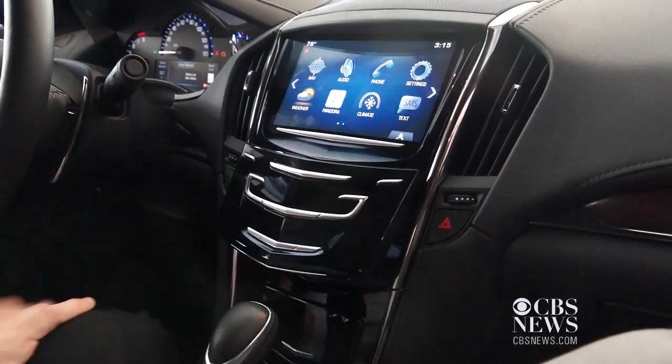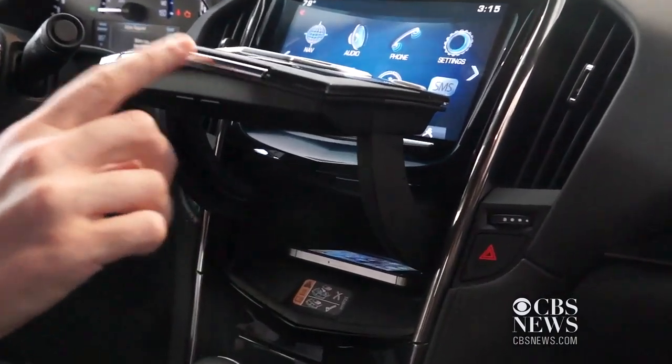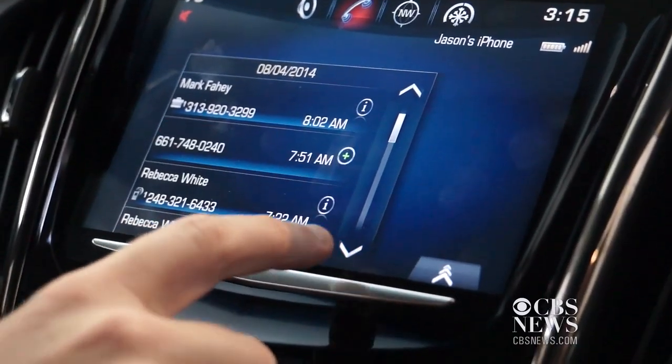What PowerMAT enables you to do is basically take your smartphone — if it's enabled or if it has a PowerMAT-compatible case — and put it down right on top of the pad, which is included in the dash, and it charges automatically through inductive charging.